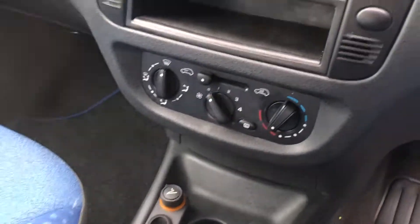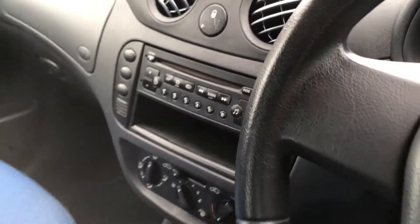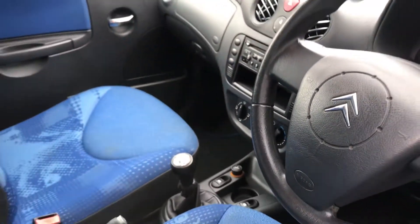Five speed manual gearbox, radio CD. If you have any more information at all please give us a call on the number on the advert. Thank you very much.